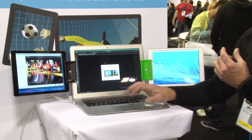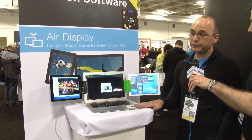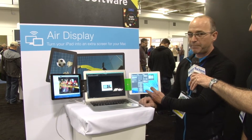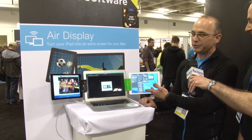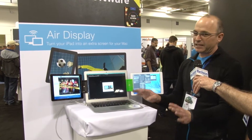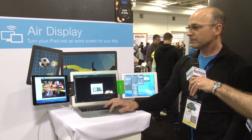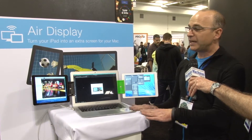I use Photoshop quite a bit, so I like to keep my work on my main screen. I put my palettes over on my iPad — I usually run it with one iPad — and they're accessible but out of the way.